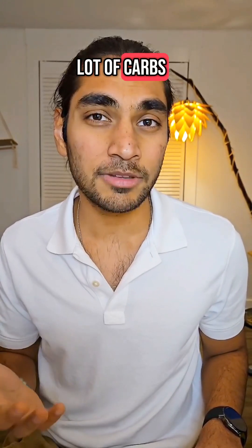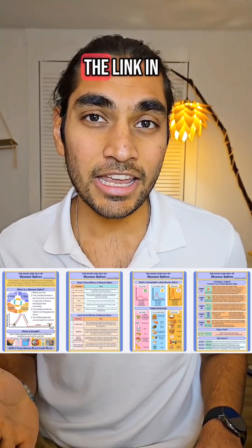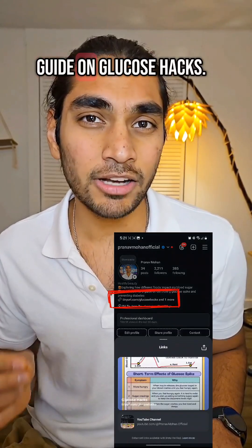So even rolled oats have a lot of carbs in them and I would avoid them, especially for breakfast. Click on the link in my bio if you want the guide on glucose hacks.